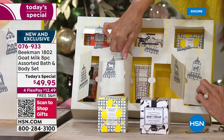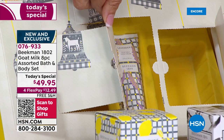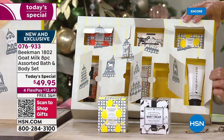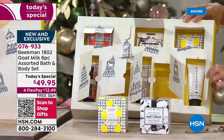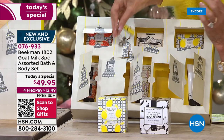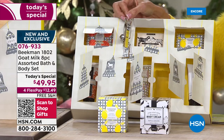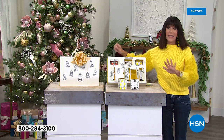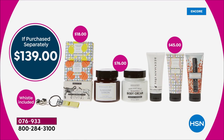Over this door we're going to give you the hand cream — the incredible Honey Orange hand cream. Over here in the middle, we're going to give you another one — the lavender. And then finally over here, you're going to get the Ylang Ylang and Tuberose. Then that little whistle is going to reside right in here. It is all yours today, totally exclusive — you will not find this anywhere else. It is exclusive for us here at HSN. $139 value: $76 for the body creams alone, $18 for the soaps, $45 for the hand cream.